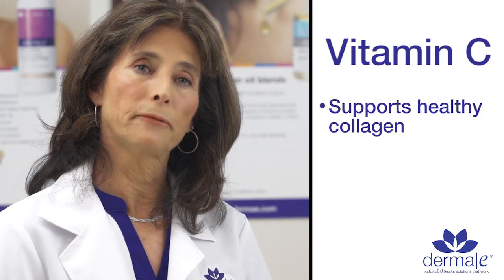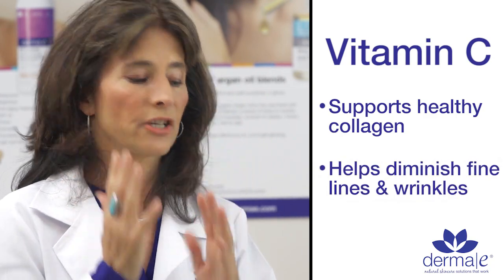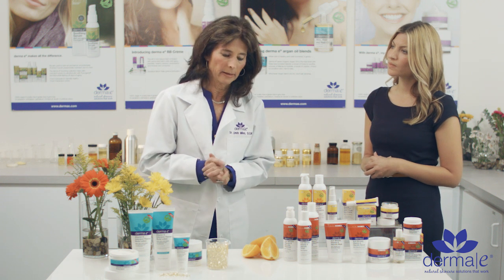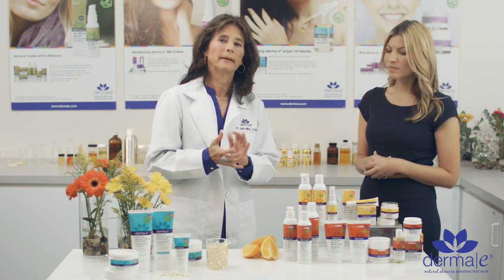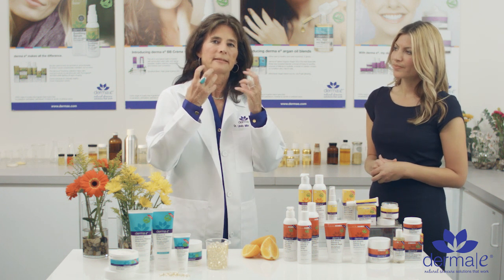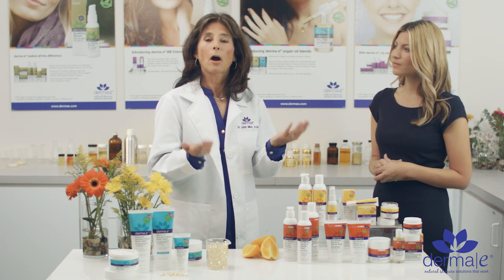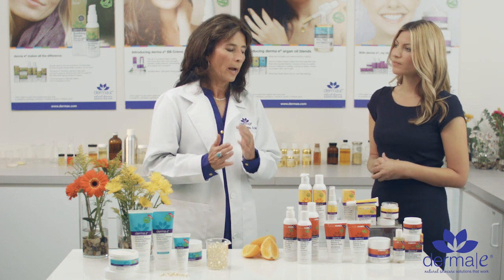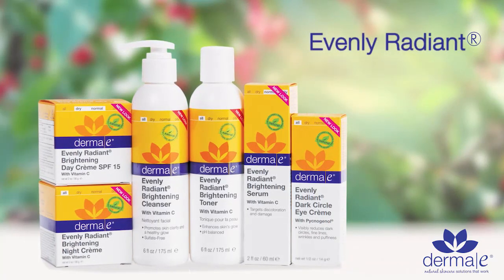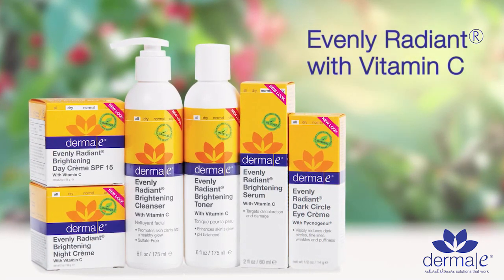With regular use of Vitamin C, you will see the little crow's feet diminish, fine lines and wrinkles will diminish, and you've got the extra benefit that Vitamin C is a melanin inhibitor. It means that all of those little brown spots and freckles and skin irregularities that we commonly see most often with sun damage are reduced or diminished. Regular use of Vitamin C in a good quality skin care product will make your skin soft, supple, with even skin tone and your brown spots pretty much gone.